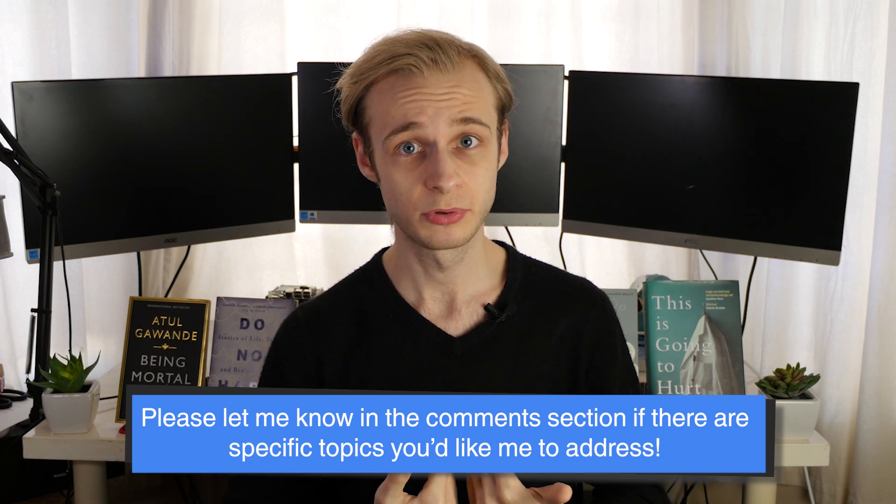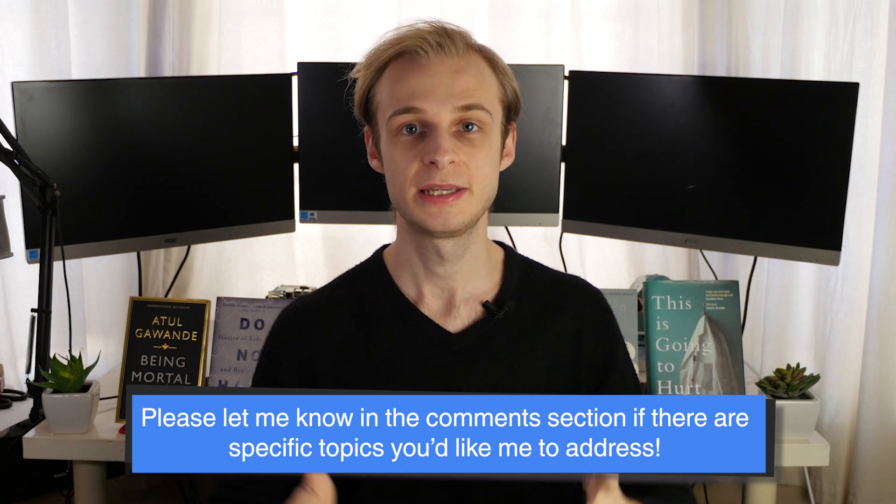I'm really keen for this series to be guided by you watching at home. I know what I think is important, but this series is intended to help coach you through the process. So if there are particular things you want to know about or you think I haven't covered in appropriate depth, please use the comment section to let me know.